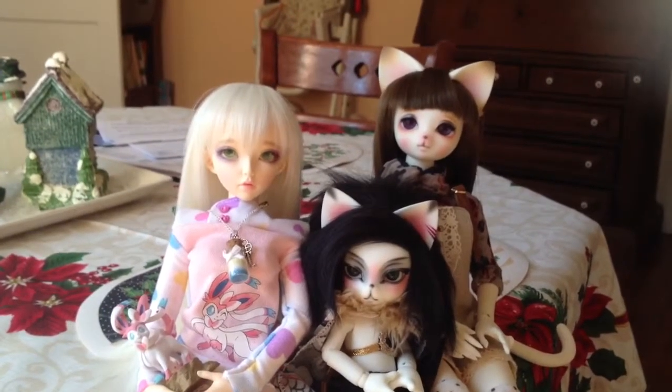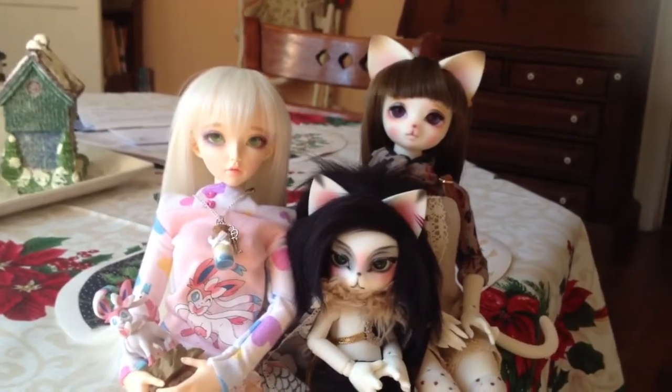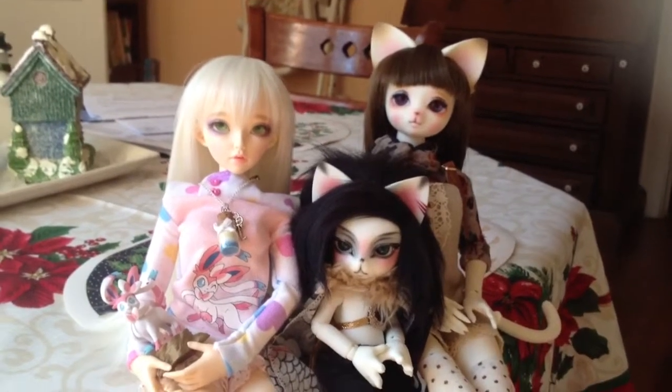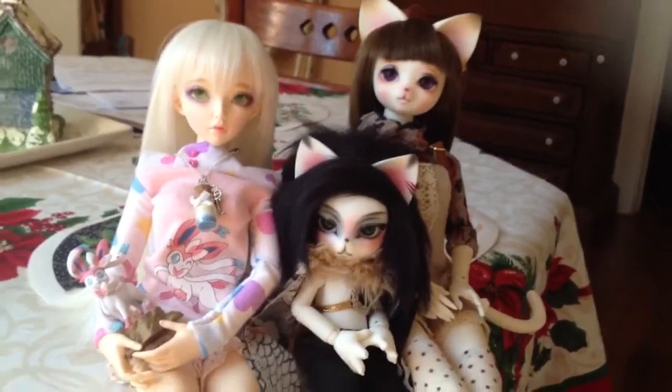Yesterday in the mail I got her wig, and it kind of inspired me to do a video about doll wigs, since I was kind of shocked by how good the quality was. I mean, I guess for the price it should be, but anywho.